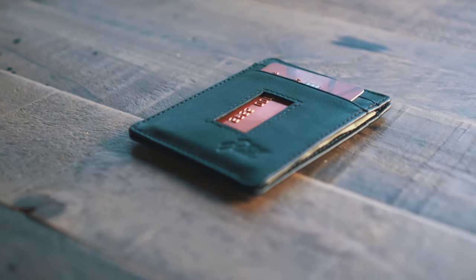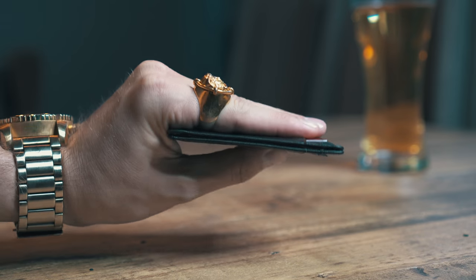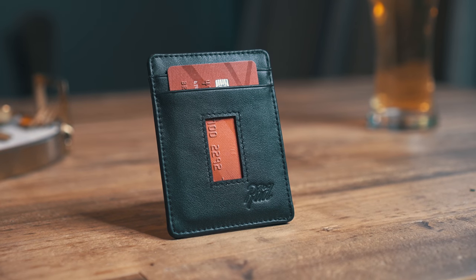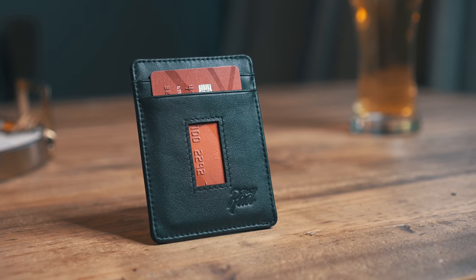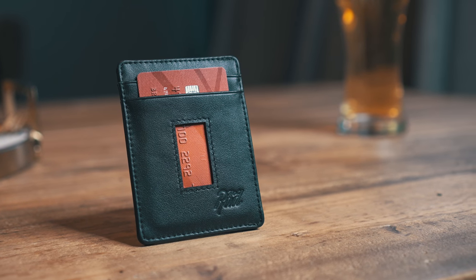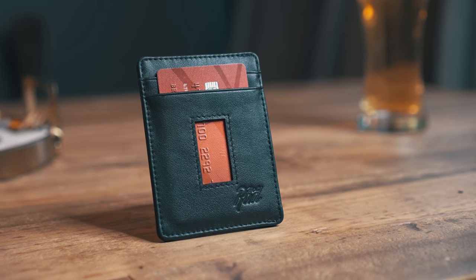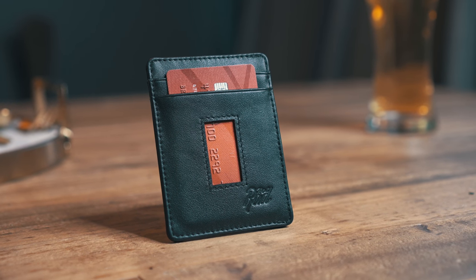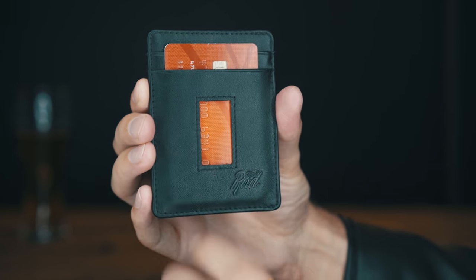But now, my friends, the time has come to go even slimmer. To slide faster. To be stronger and more secure than ever. Introducing the all-new — hey, it's already on the screen. The all-new, most rad, Micro Slim Wallet.